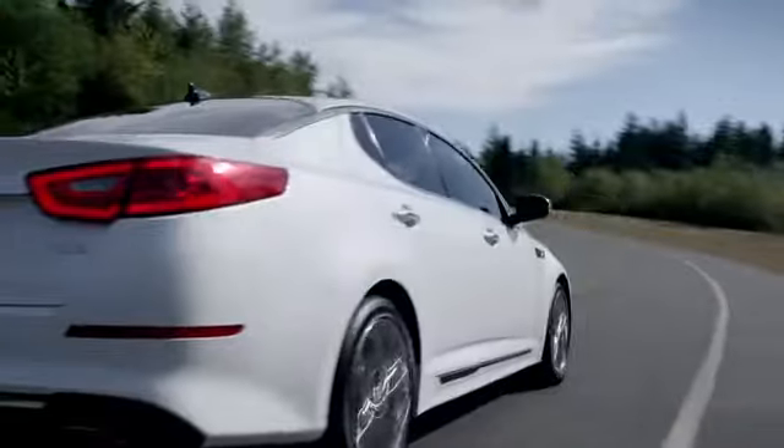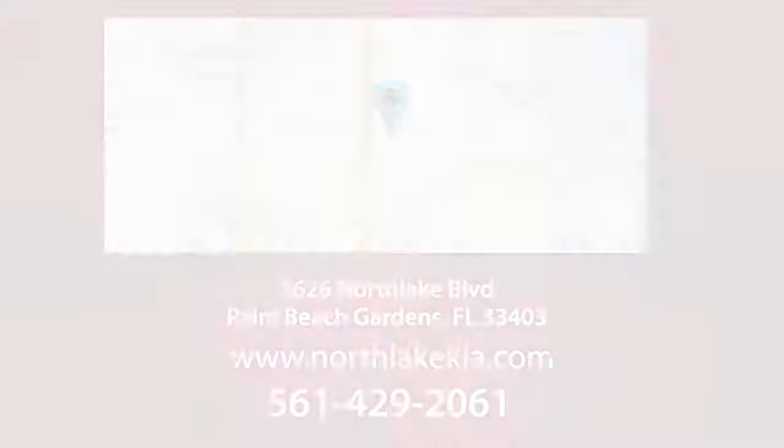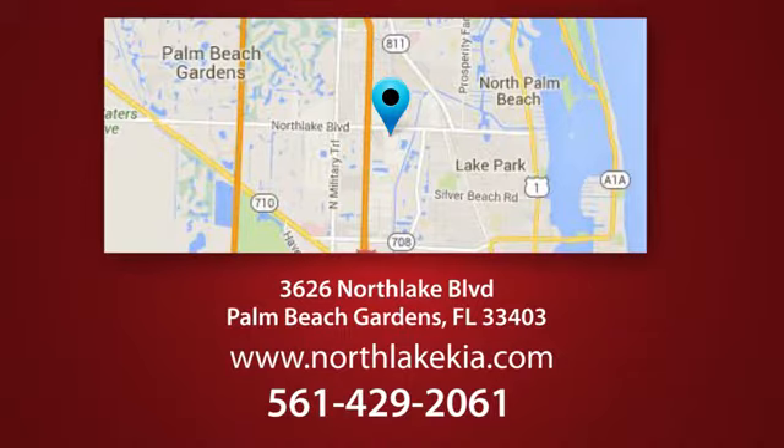Napleton North Lake Kia is the place to find the best and most affordable pre-owned vehicles. Call, click, or stop in today. We're located at 3626 North Lake Boulevard in Palm Beach Gardens.